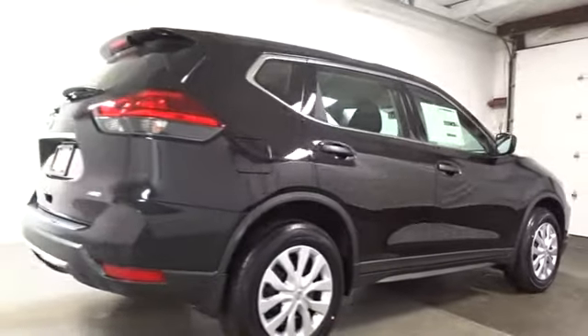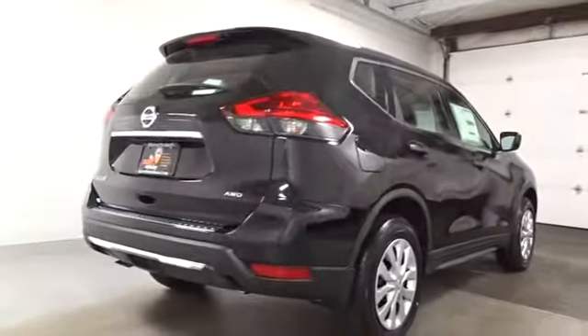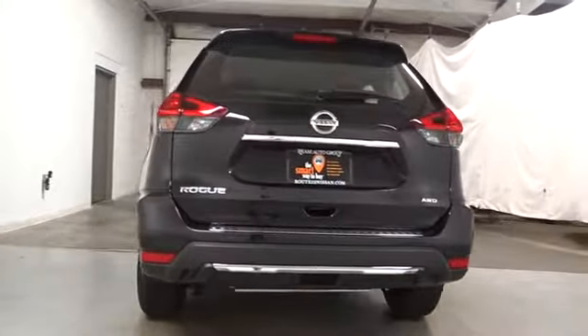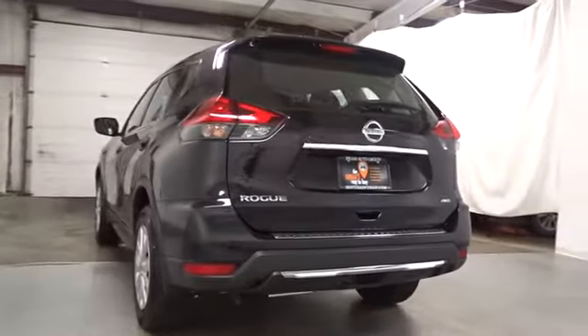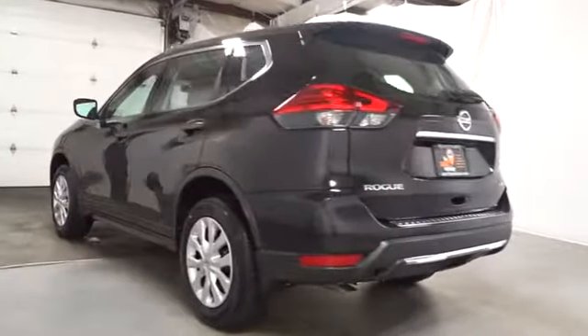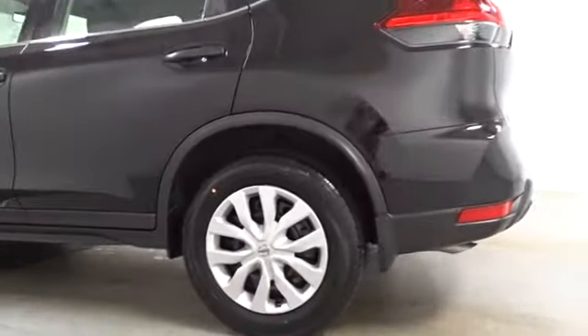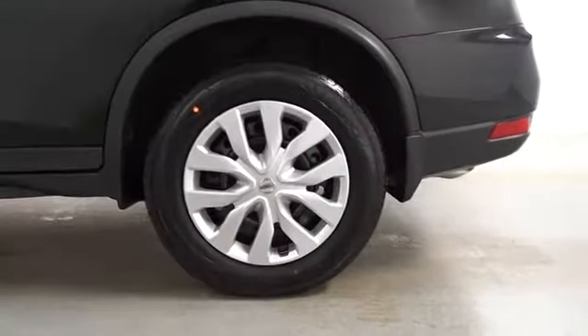Keyless entry, trip computer, clock, MP3 player, electronic stability control, day and night rearview mirror, Sirius satellite radio, outside temperature gauge, brake assist, tachometer, cloth seat trim, engine immobilizer, black door handles, four-piece floor mat set.